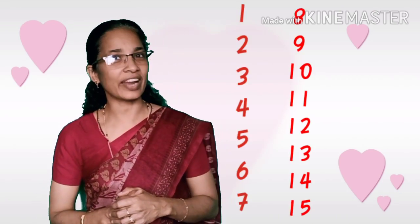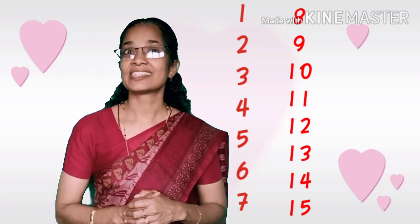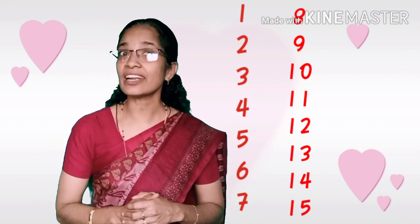Very good. One, two, three, four, five, six, seven, eight, nine, ten, eleven, twelve, thirteen, fourteen, and fifteen.